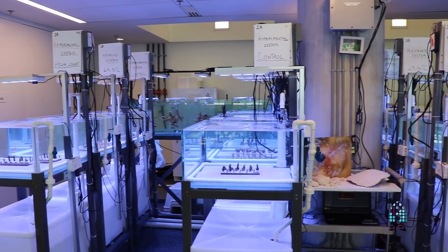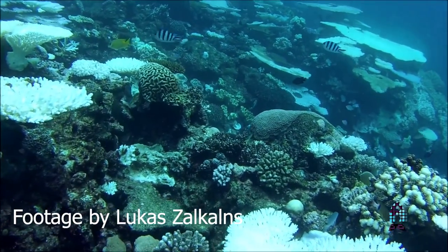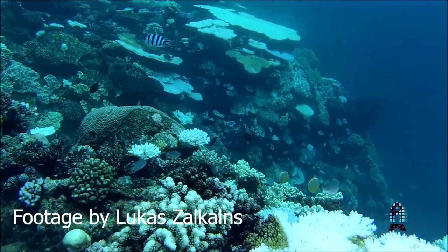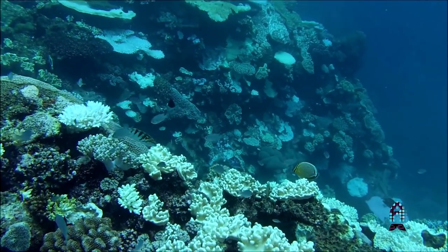We're really interested in high temperature stress tolerance because coral reefs are being subjected to increasingly frequent and severe episodes of coral bleaching, which is a generalized stress response that we're seeing as a global mass phenomenon as a result of climate change and our warming ocean temperatures.